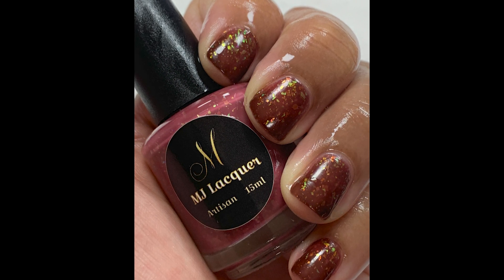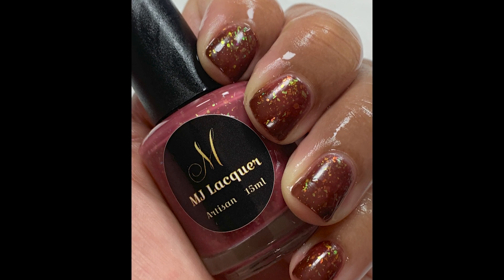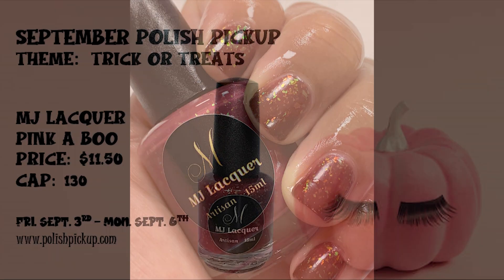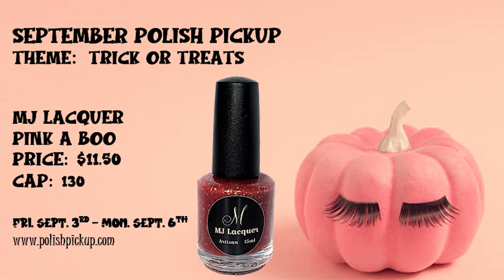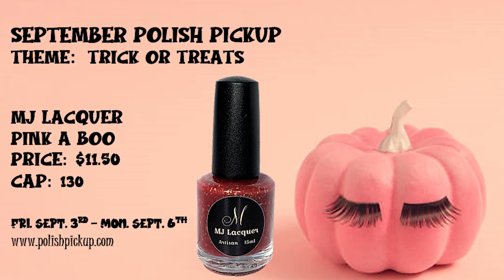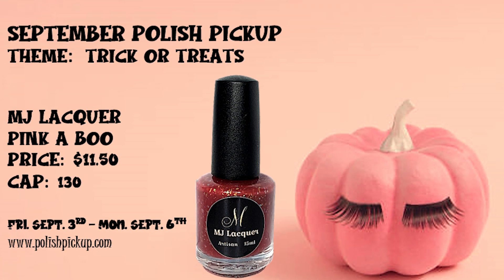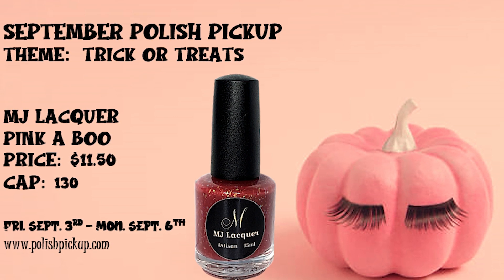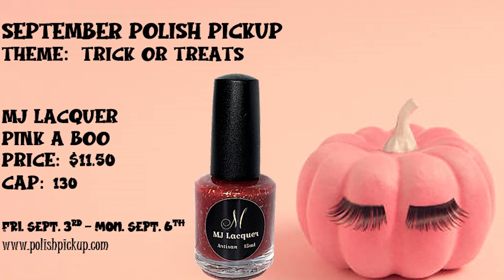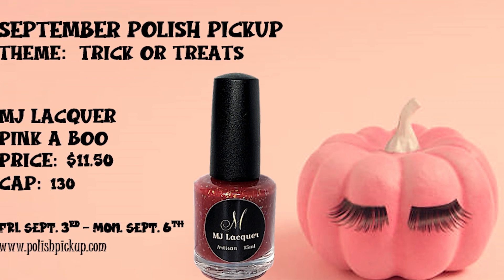Overall, I think this is a beautiful, unique polish, especially for you Halloween polish lovers. If you are interested in purchasing Pinkaboo, it will be available on the Polish Pickup website from Friday, September 3rd through Monday, September 6th. The price will be $11.50 and there will be a 130 bottle cap, so if you want it, you better buy it and buy it quick.